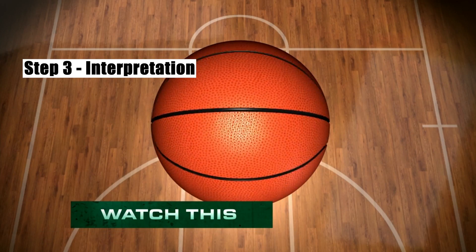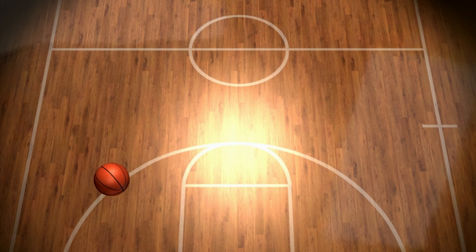Here's another illusion to show you how that works. Take a look at that basketball again. We're going to put it on the court and move it along a diagonal. Now we're going to add a shadow. It's still moving in the same way, right? So what if we change the position of the shadow? Do you think we can trick your brain into seeing the ball's motion differently?